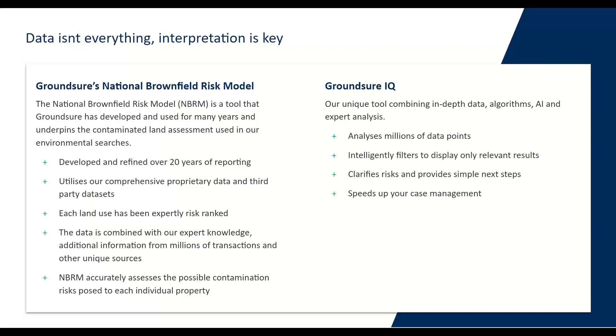We've got the Groundsure National Brownfield Risk Model — historically we may have referred to this as the Historical Land Use Database — and this is a key tool that we developed and have used for many years. It underpins primarily the contaminated land assessment used in our environmental searches. The NBRM has been developed and refined over our 20 years of reporting and uses not only our comprehensive proprietary data but also incorporates third-party data sets such as waste and landfill sites, permits, incidents and registers. Each land use within the NBRM has been expertly risk-ranked based on feature type and possible associated contaminants, which combined with the knowledge of our environmental consultants really helps assess the possible risks of contamination posed to each individual property.